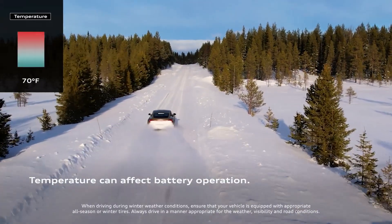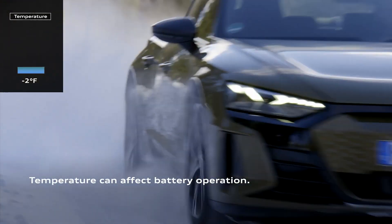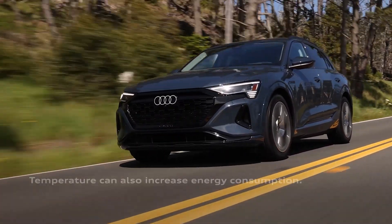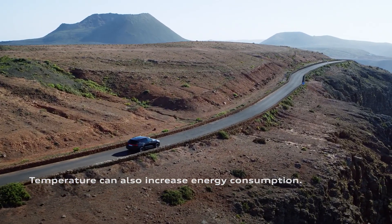Exterior temperature plays a role. In extremely cold conditions, your battery may temporarily restrict the usage of full power, reducing range. As the battery warms up, energy and range are recovered. Hot or cold temperatures can also influence energy consumption for features like climate control, affecting your Audi's range.